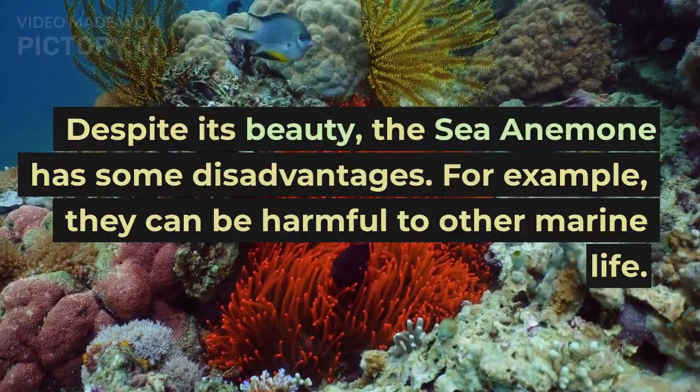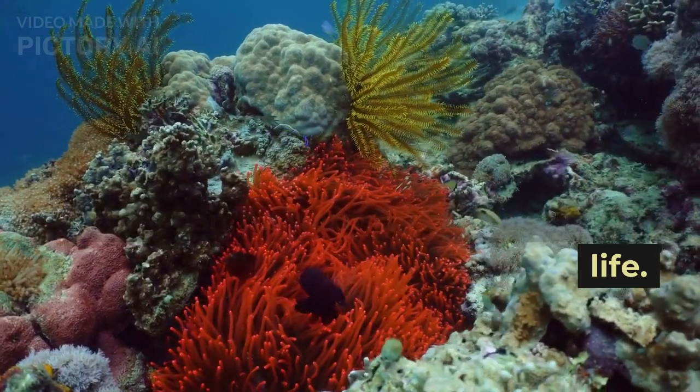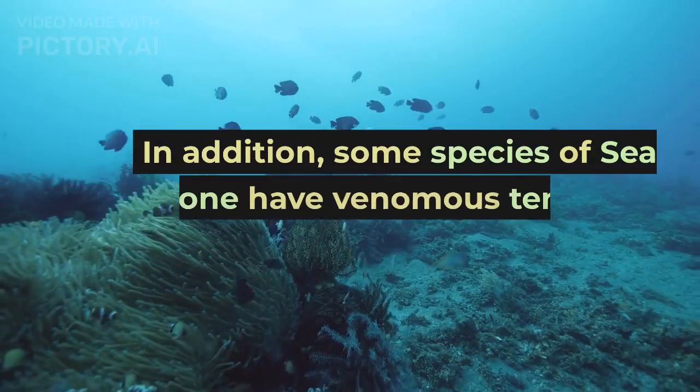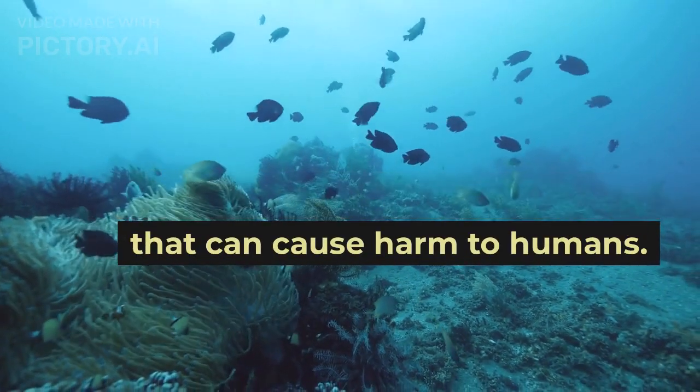Despite its beauty, the sea anemone has some disadvantages. For example, they can be harmful to other marine life. They are predators and use their tentacles to catch and eat small fish and other invertebrates. In addition, some species of sea anemone have venomous tentacles that can cause harm to humans.